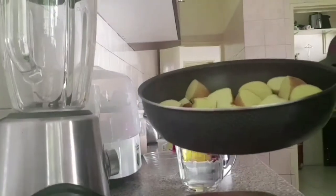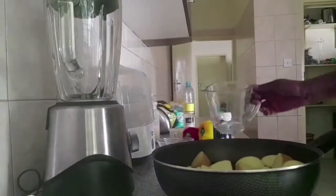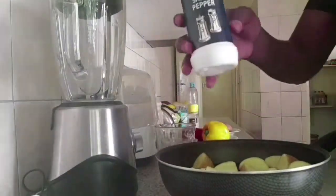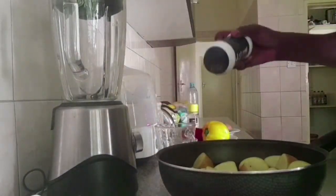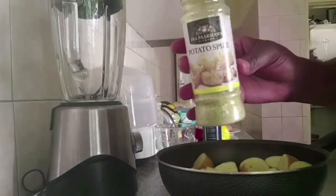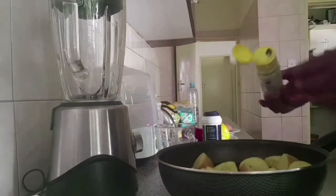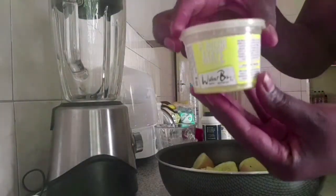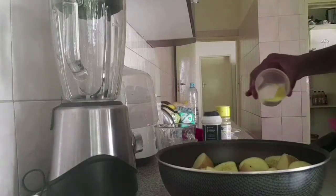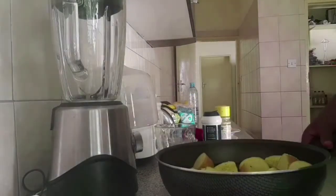Put the potatoes in a saucepan — you don't have to peel them, just make sure they're thoroughly washed. Add 500 mls of water, some salt and pepper, about a tablespoon of cooking oil or extra virgin olive oil, potato spice, and any other spice you'd like. You don't want to over-spice them. Cover and cook for about 15 to 20 minutes.